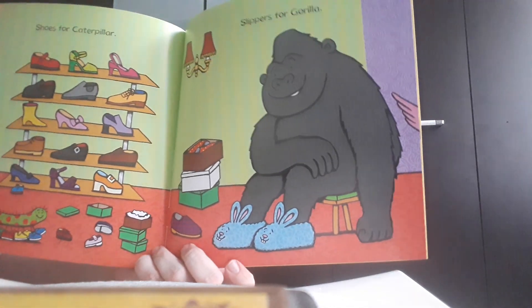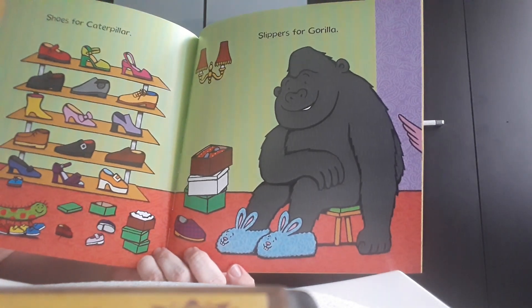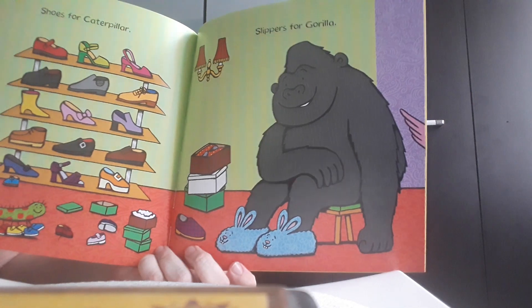And the gorilla? Well, he found some really nice slippers — some bunny slippers.